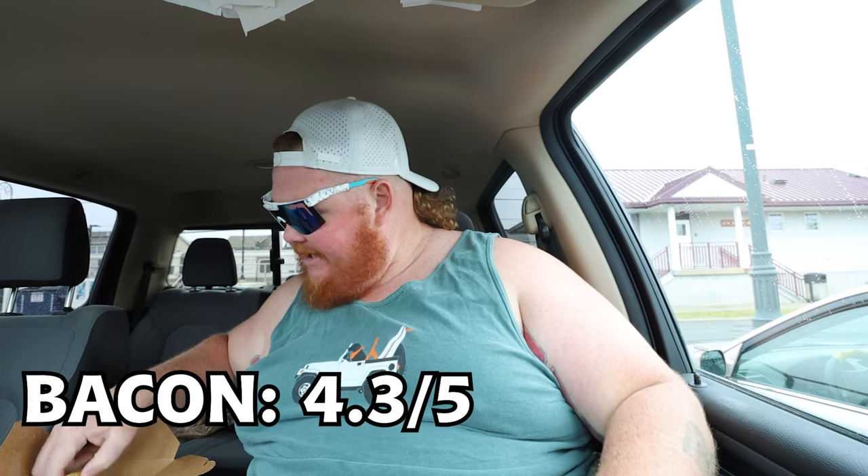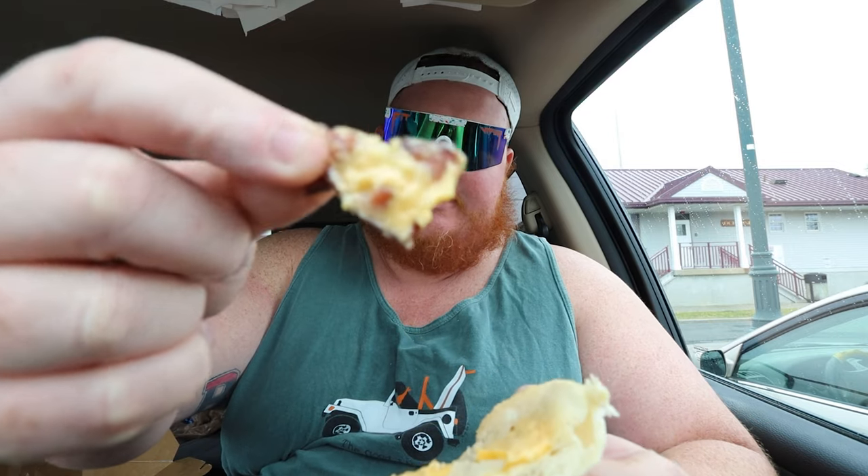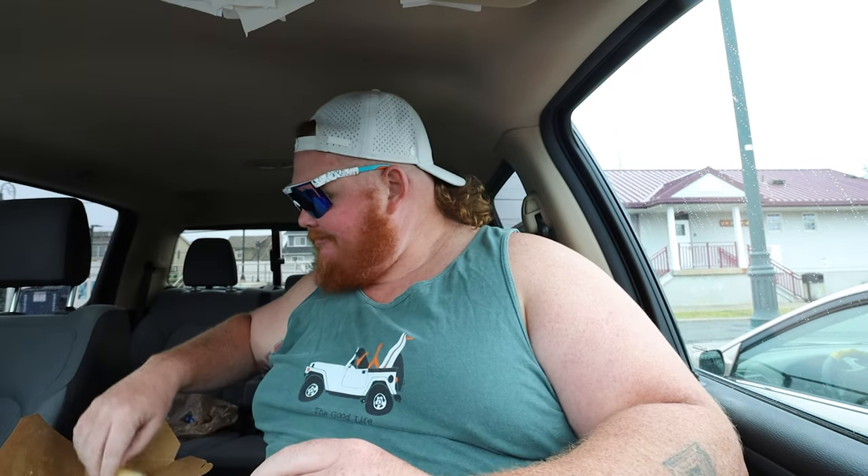Let's start out with the roll. The roll was nice — it was soft, very flaky. I'm going to give it 4.7 out of 5 for the roll. Next up, the bacon. The bacon was not crunchy, not overly soft — a little chewy for my taste, and not an overwhelming amount of bacon on this thing either. So I'm going to go 4.3 on the bacon, just because the bacon itself did taste good, and they embedded it in the cheese.